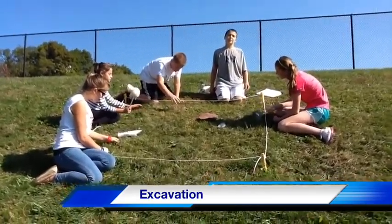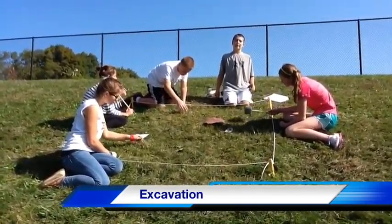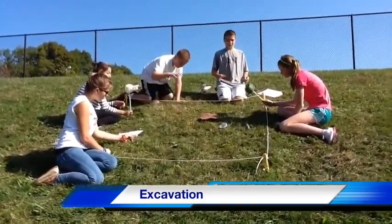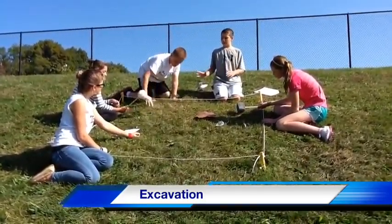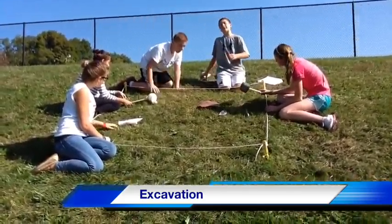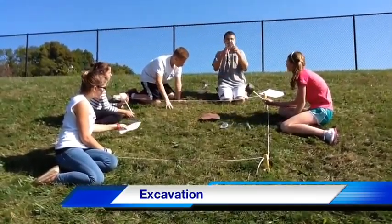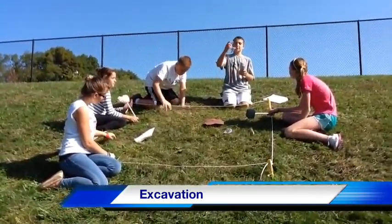Each member in the group has a very important defined role that makes the dig happen. A grid plan is used to locate where each artifact is found. For example, in C3 we found a piece of wood, and in A2 we found a chisel and a donkey dog.